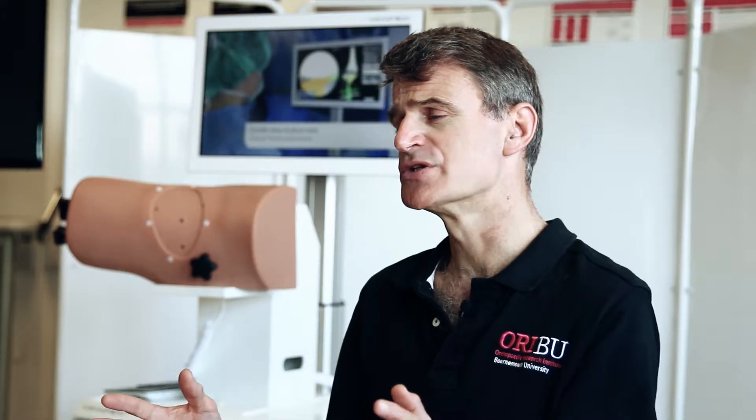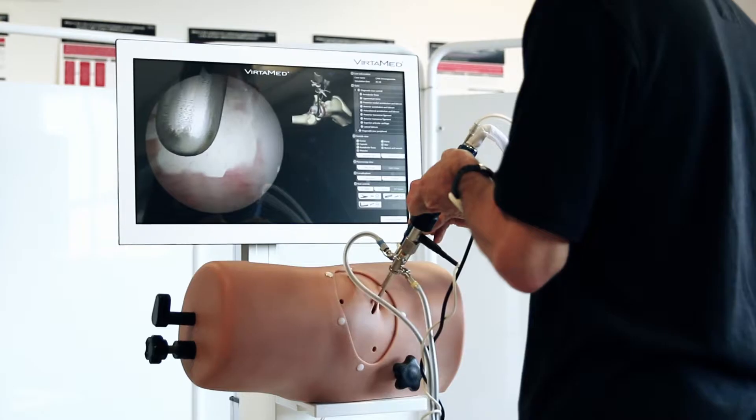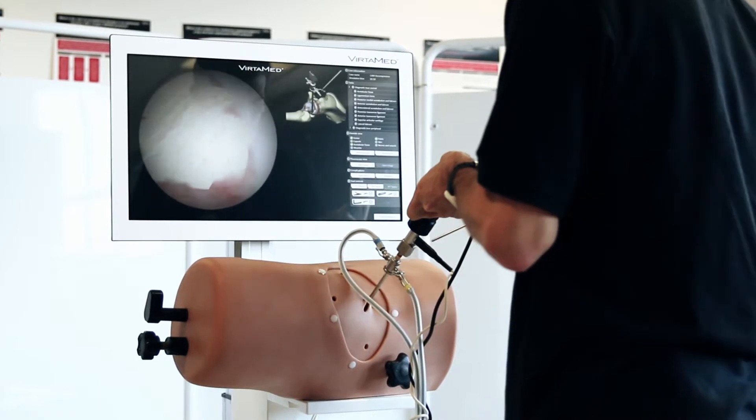Junior or younger surgeons are going to be enthusiastic — it's a new thing, a new skill, they're always enthusiastic. They live their life in a gaming environment, in a digital environment now, so why wouldn't they practice their profession virtually before they did it in reality? It shortened the learning curve because they could learn all the basic skills here in the lab.